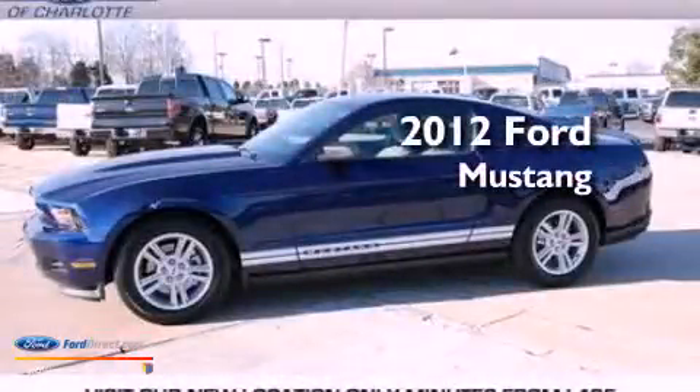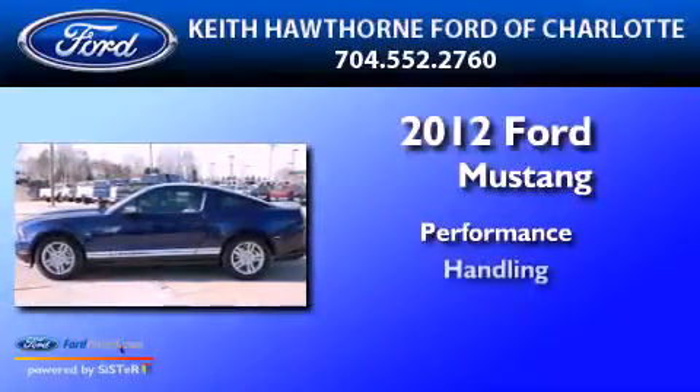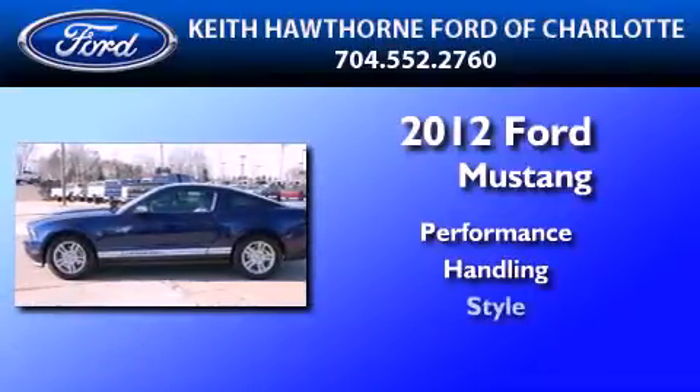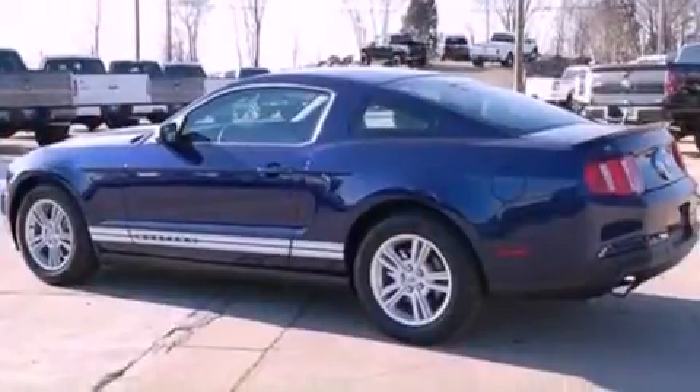This is a 2012 Ford Mustang. All of the following features are included.